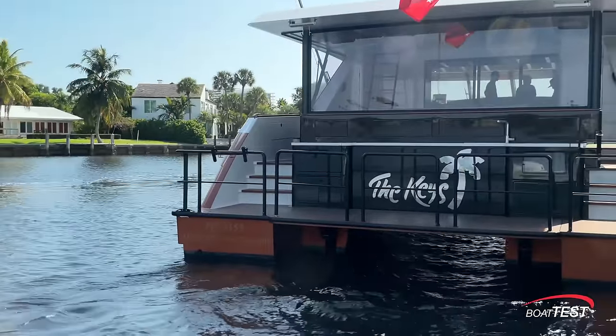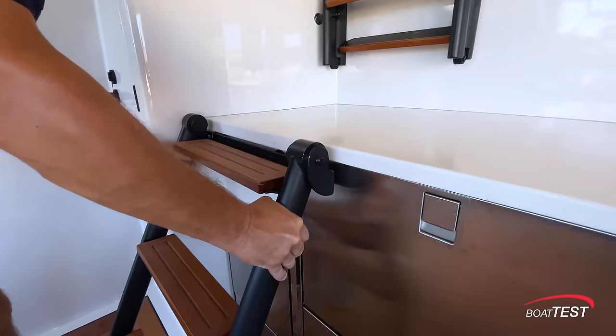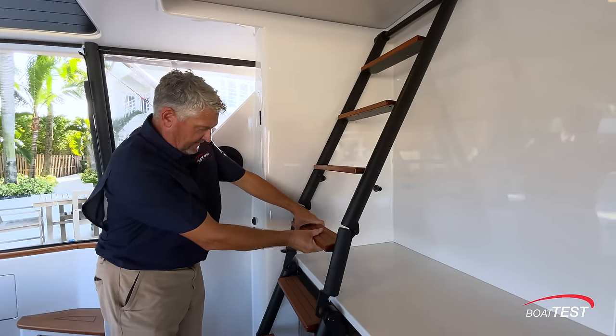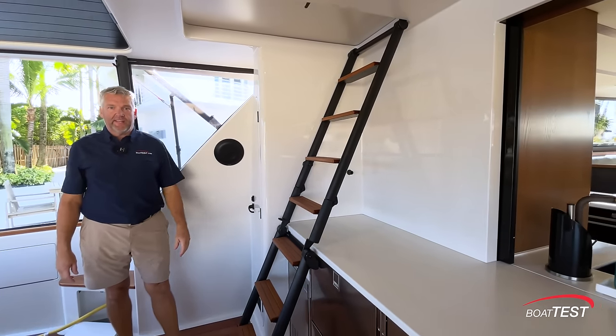The Keys has a tender garage. To access the top deck, there's a two-part ladder. The lower part easily clicks into place next to the refrigeration units. Pull a pin on the upper part of the ladder, the bottom flips down, locks into place, and a pin locks it. Here we are on the top deck of the Keys. You'll notice the big H — it is designed to allow touch and goes from a mid-sized helicopter. You could also strap a helicopter down here, but you probably don't want to have it here when you're doing 30 or 40 knots. This space can also be reconfigured to hold a larger tender or perhaps a series of jet skis.